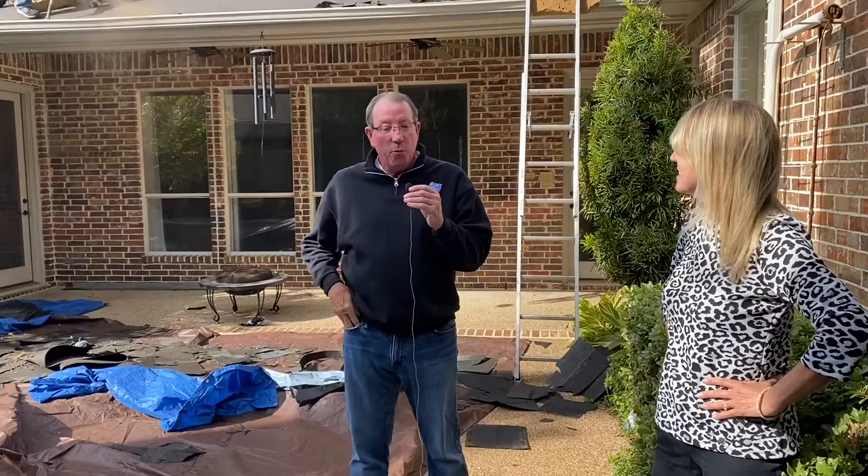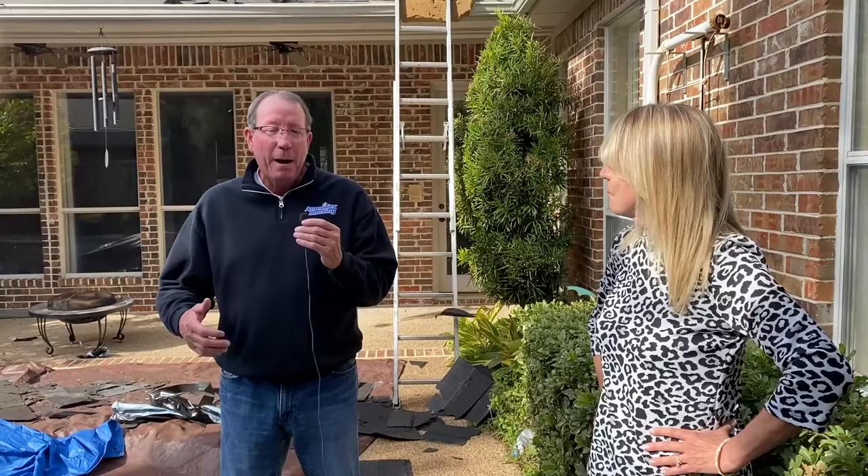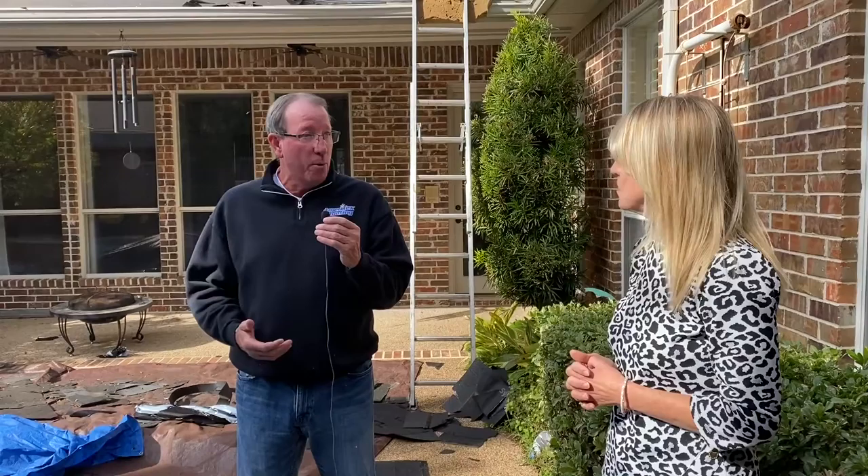Good morning, thanks for having me. What we started here is there was an insurance claim that the roof was damaged by hail, so the roof had to be replaced. It's deemed by the insurance company that it's uninsurable. The roof is up for sale, and so the homeowner is having to go ahead and replace the roof. We started the process this morning.